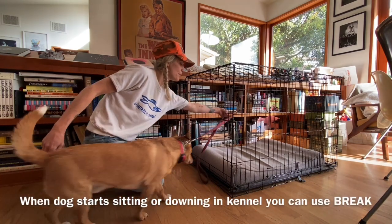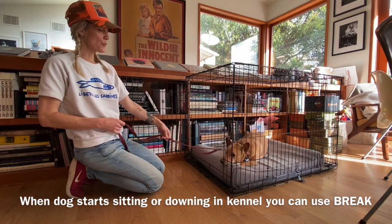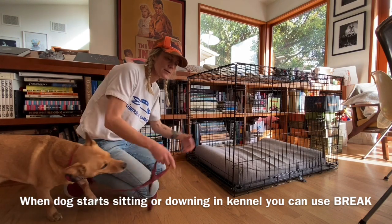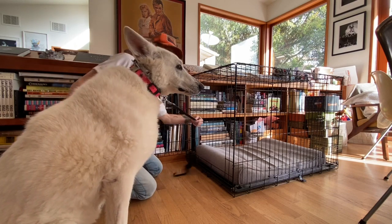Nelson, come. Kennel up. Yes. Break — break meaning you can get out of the kennel. Sit down. Kennel up.